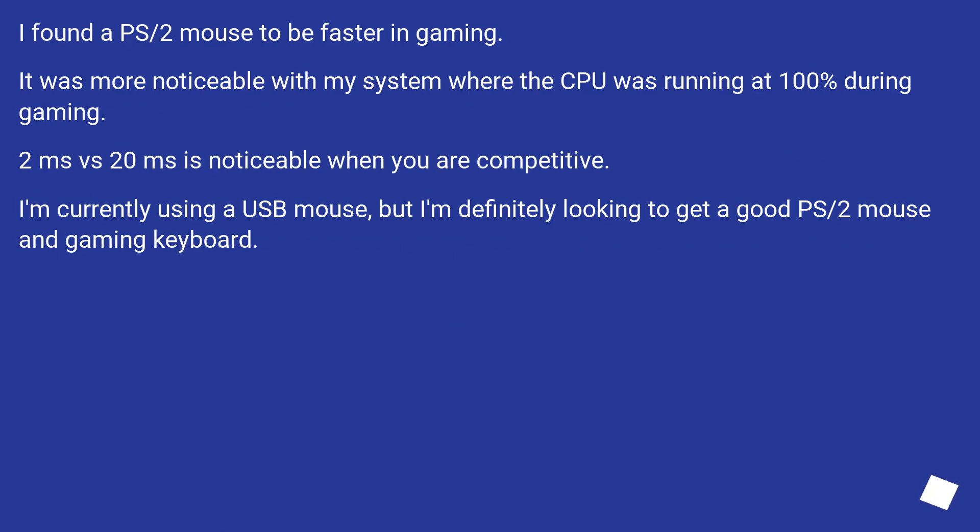I found a PS/2 mouse to be faster in gaming. It was more noticeable with my system where the CPU was running at 100% during gaming. 2ms versus 20ms is noticeable when you are competitive. I'm currently using a USB mouse, but I'm definitely looking to get a good PS/2 mouse and gaming keyboard.